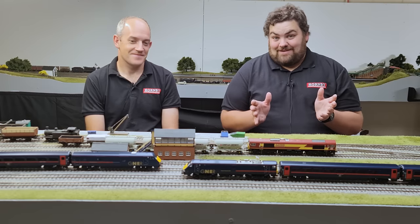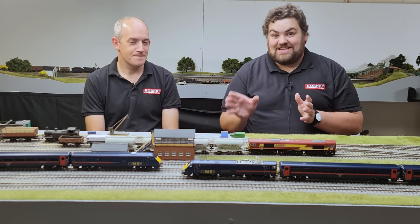I know what you're thinking — there's no catenary on this layout. It's alright because we're reviewing the DVT and the Mark IV coaches.